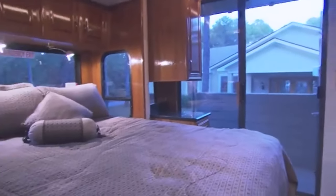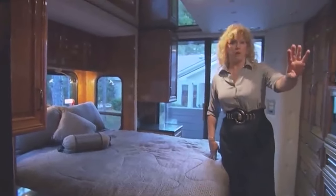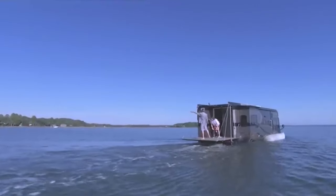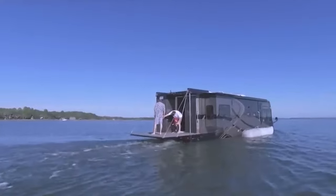Its master bedroom highlights a queen-sized bed with a plush mattress, a mirrored ceiling, and a slide-out that offers a swim platform when on water. It weighs around 15.5 tons and contains two 13-foot-long pontoon dunes on either side for a smoother ride on water.